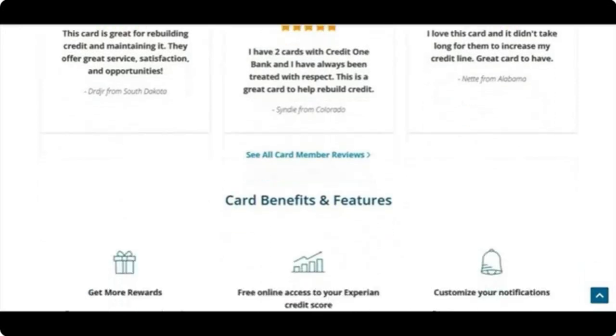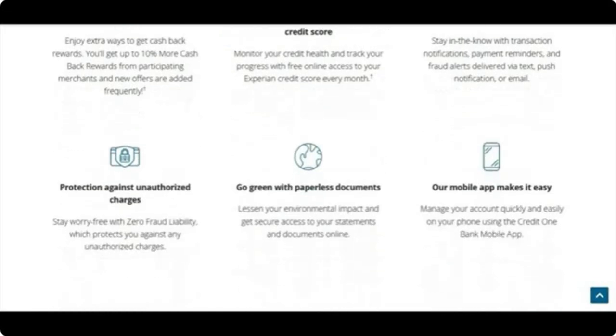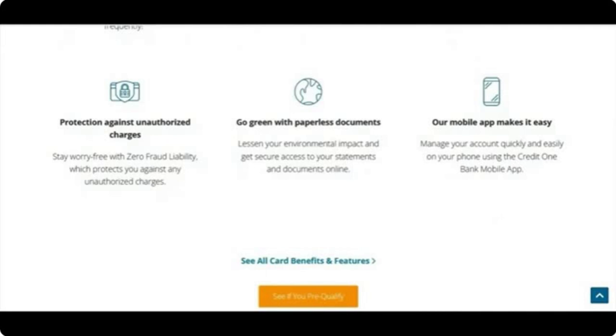You can go to creditonebank.com to look at reviews yourself. Card benefits include 1% cash back — which is really not much — free online access to your Experian score, and customizable notifications. The score comes on your bill each month, though I believe you can access it on the website as well. Most cards have this. You also get fraud protection, the option to go paperless, and a mobile app.